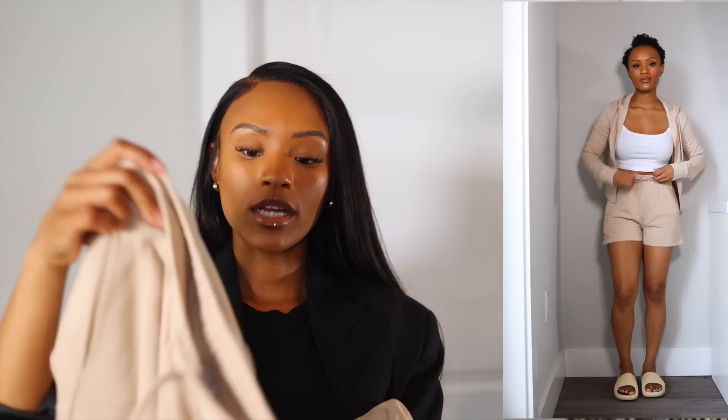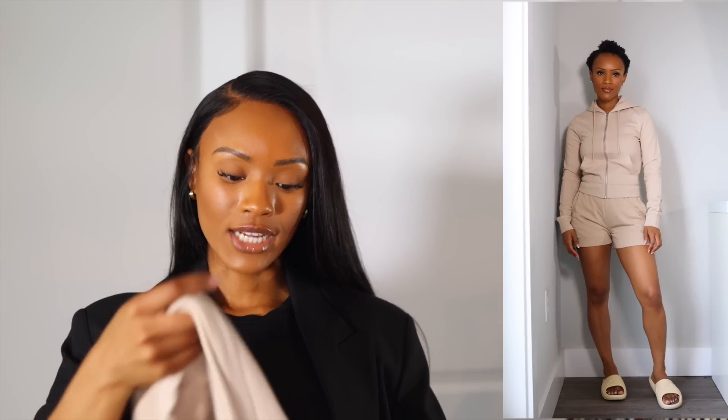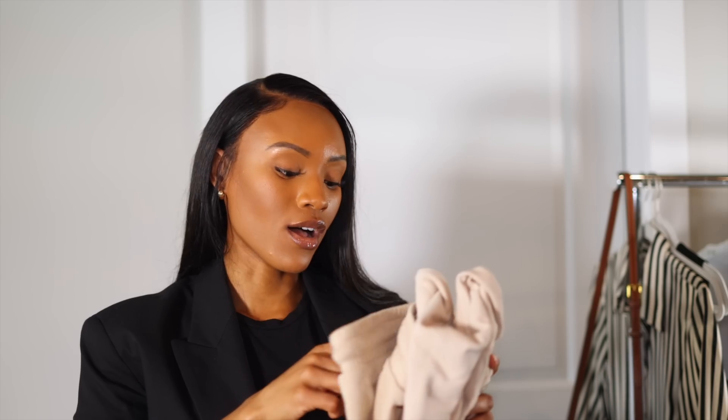The last few H&M picks are cozy, work-from-home type pieces. I got sweat shorts in both beige and black in extra small, along with a matching sweater in both colors. I love sets — it's one of my favorite things. It's nice to put on when I'm home, working from home, or just want to be cozy, and if I need to pop outside I don't feel out of place.